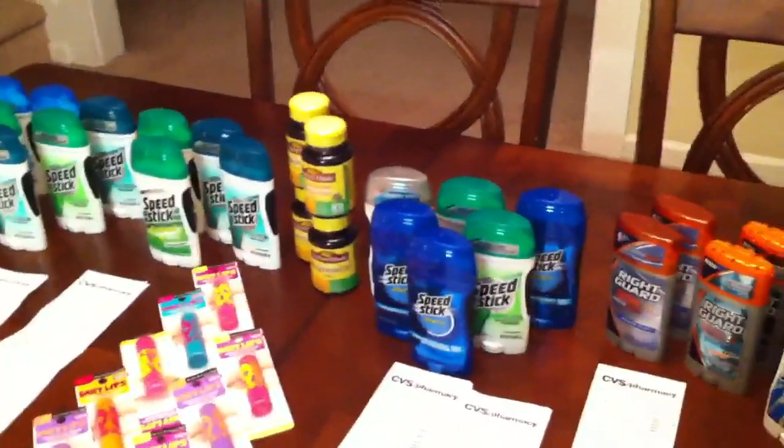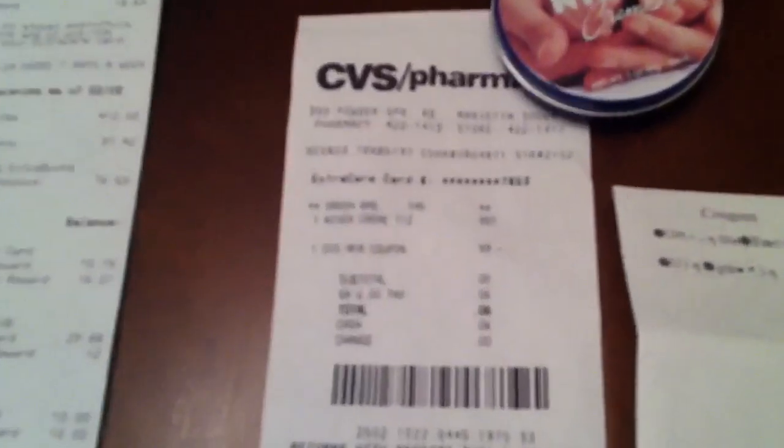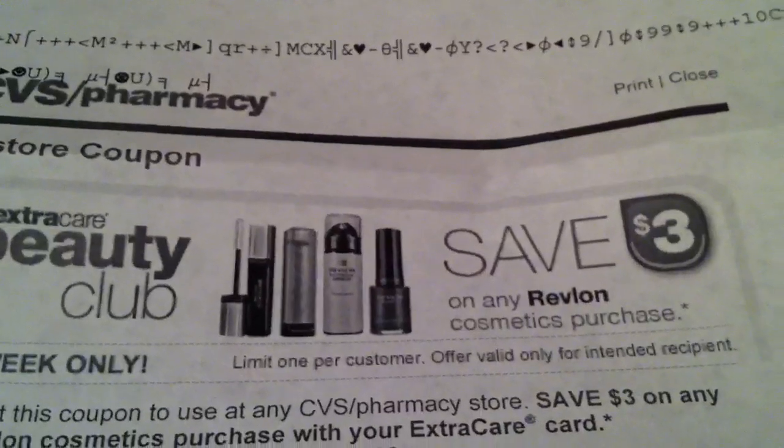I paid nothing out of pocket and got back five, ten, twenty, five — thirty-two dollars total. I also used a Beauty Club coupon for a free Nivea one-ounce tin, only paying six cents out of pocket. And I got another coupon for three dollars off any Revlon cosmetic purchase. So that was my CVS haul for today!